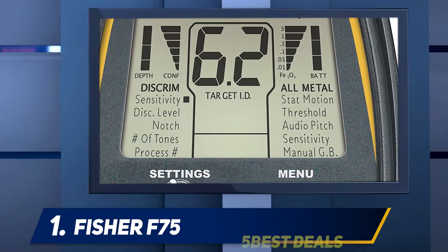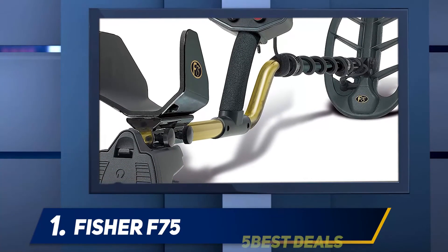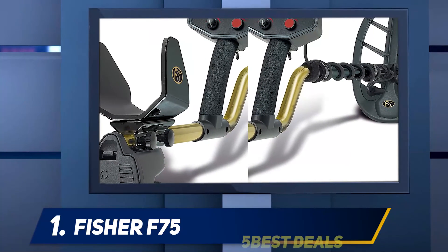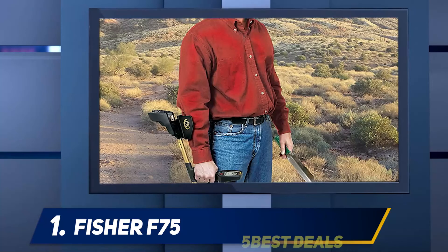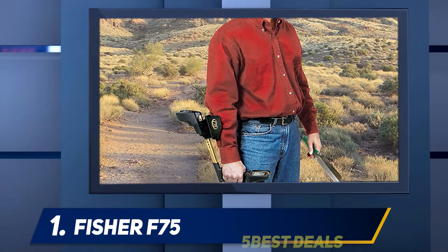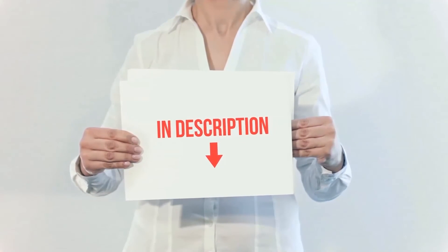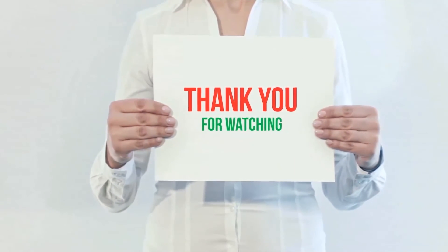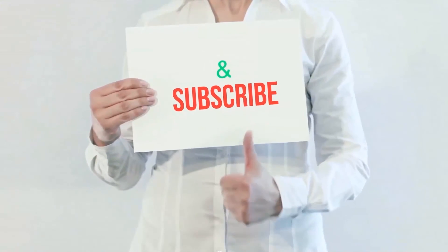It's a very versatile machine that can cover many different types of environments. No matter what type of metal detecting you want to do, this metal detector will help you do it. Balance all of the features with its lightweight design, and this will be a metal detector you keep around for a long time without needing to upgrade. If you're looking for the best metal detector for gold, the Fisher F75 is a great choice. Check out the product links in the description for more information and the latest price. Thank you for watching — please hit the like button, share with your friends, and be sure to subscribe.